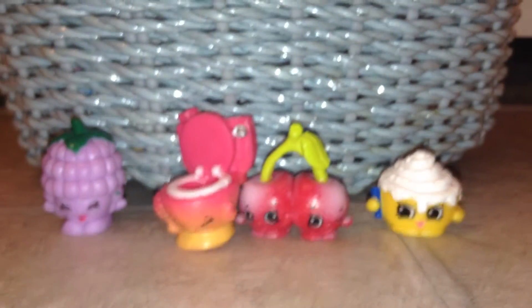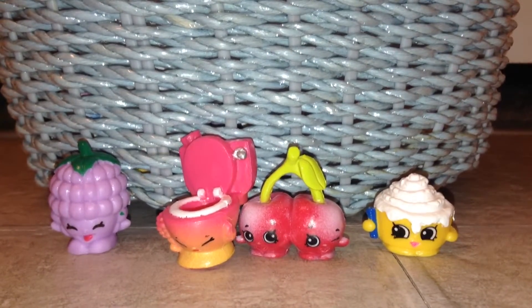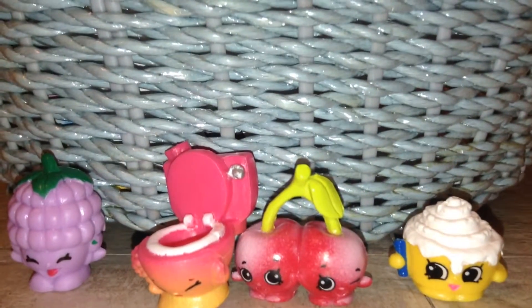So yeah guys, here are the four Shopkins that we got. Remember to click like and subscribe and comment — what's your favorite? Thanks so much for watching. See ya, bye!